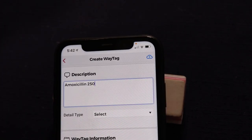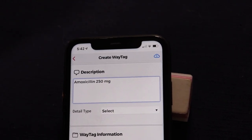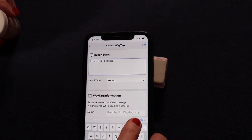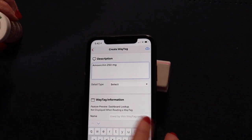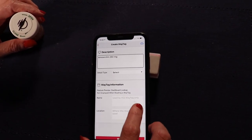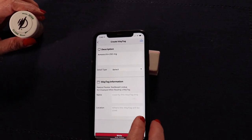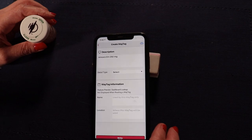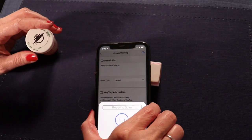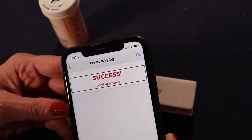Amoxicillin 250 milligrams. Now I can tell it that it's done. Done button. And now I'm going to click right so I can go ahead and create the tag — I know right is at the bottom right edge — and I'm going to double click. Now that it's ready to scan, I'm going to touch the top edge of my phone to the tag. WayAround. Success. WayTag written.